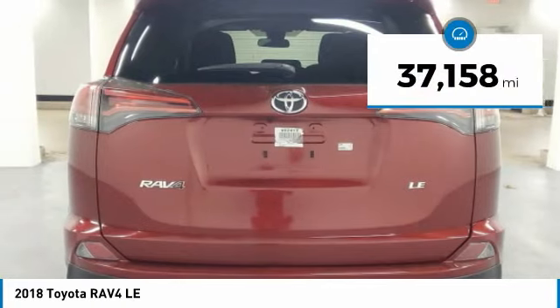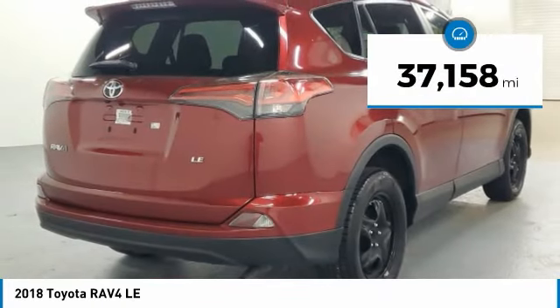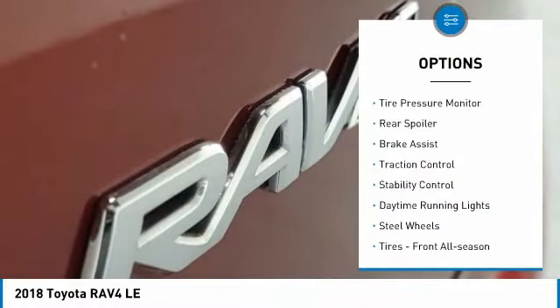This vehicle has less than 40,000 miles. Here are some of this vehicle's great options: tire pressure monitor,